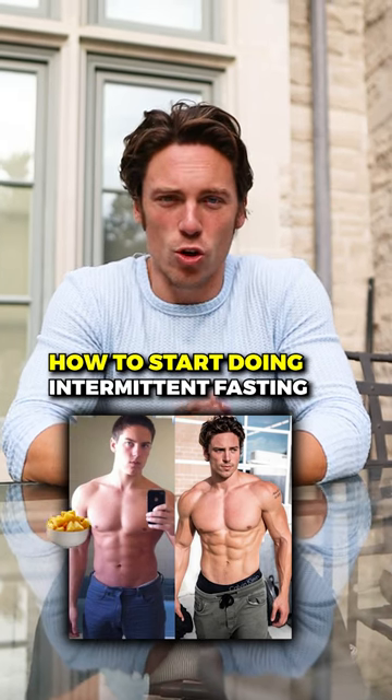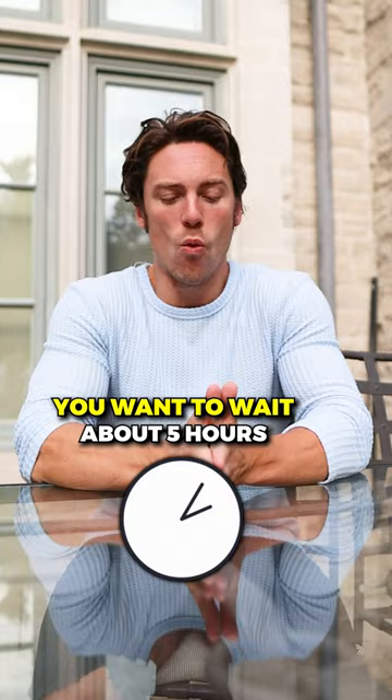Here is exactly how to start doing intermittent fasting. The first thing that you want to do is you want to wait about five hours after you wake up before you eat.